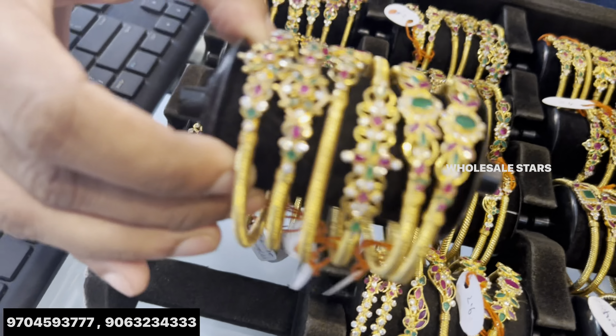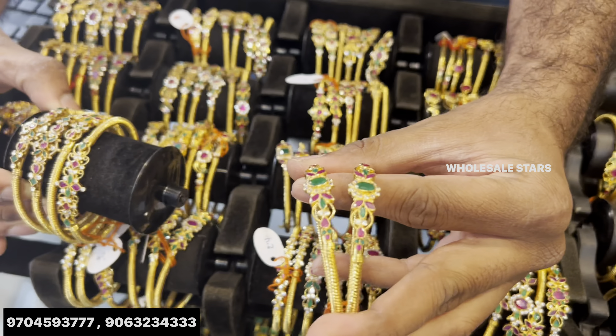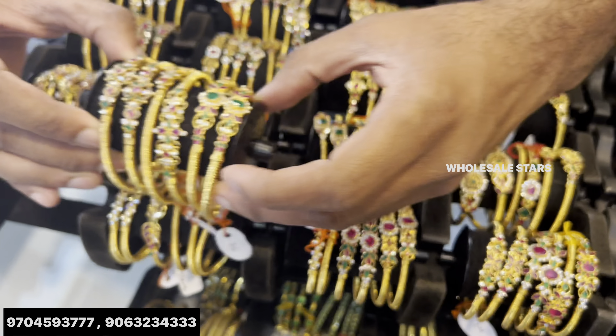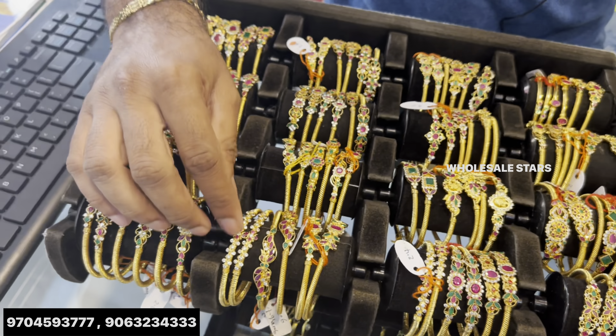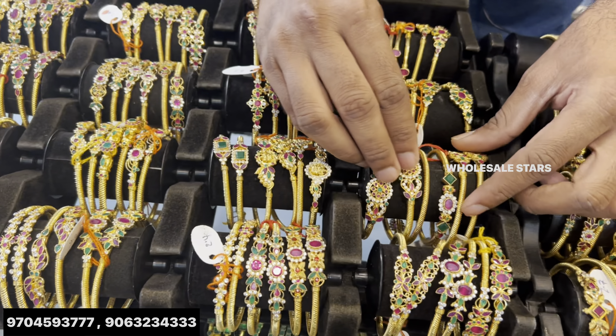We have 4 bangles. This is a model — Kemp, Pacha. You can do your customisation, your custom model. No minimum order. You can buy at price. The making charge is also included. It is also customisation — do your custom model.